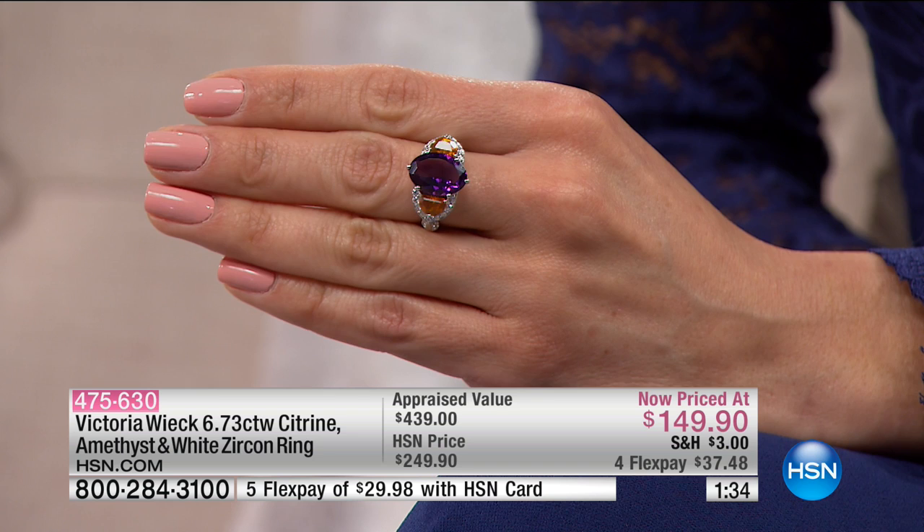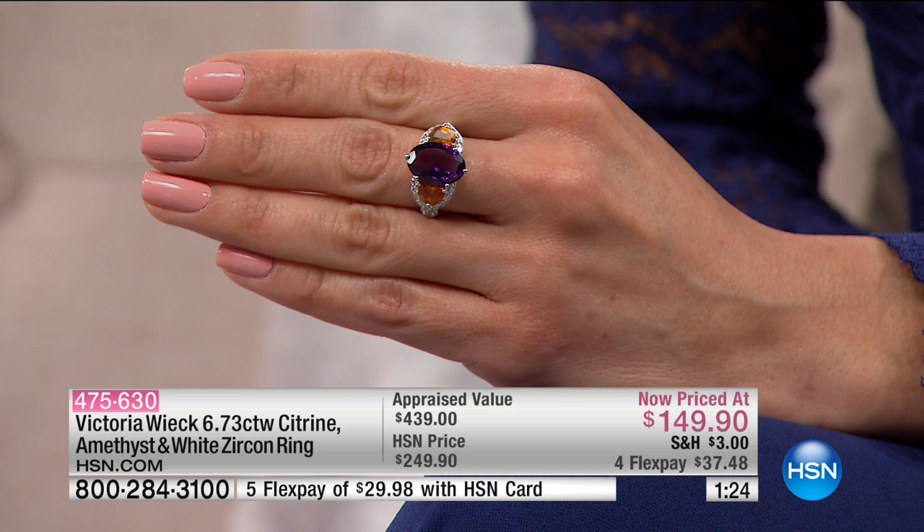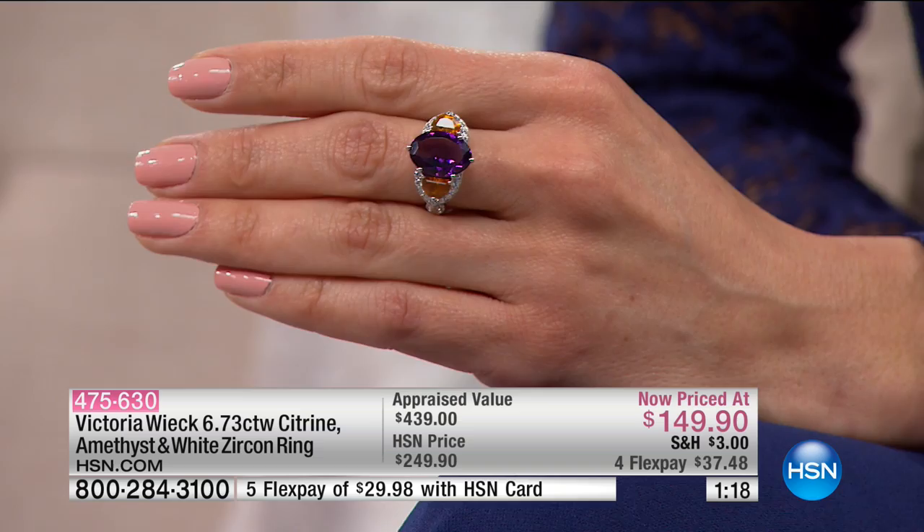I'm loving that Sue's wearing it on her middle finger — that looks perfect. It's the perfect ring for that, or even her index finger. Oh yeah, I like that as well. That's another thing you should really experiment with: wearing rings on different fingers. A lot of times we just automatically wear the same ring finger, but it does add a completely different attitude. It changes completely.